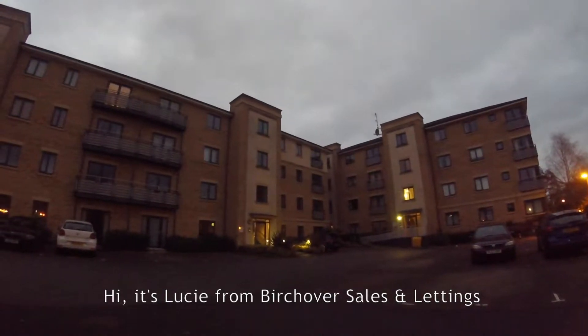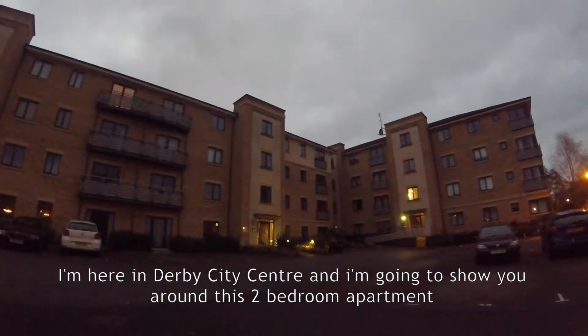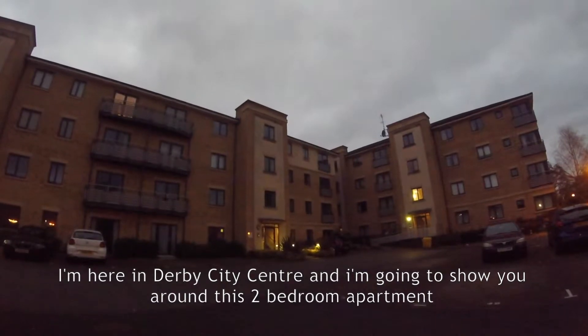Hi, it's Lucy from Birchover Sales and Lettings. I'm here in Derby City Centre and I'm going to show you around this two-bedroom apartment.